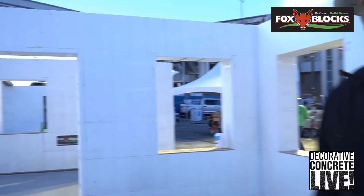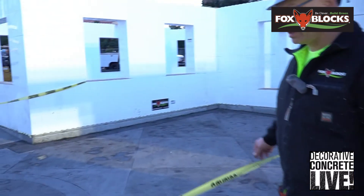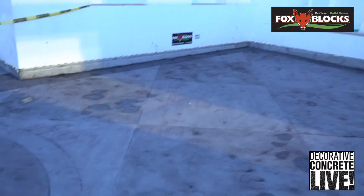Lots of foam window buck. Lots of Fox Block — we used all 6-inch Fox Block here. This is the courtyard, and they just did all kinds of color on it today, and cut lines and things like that.